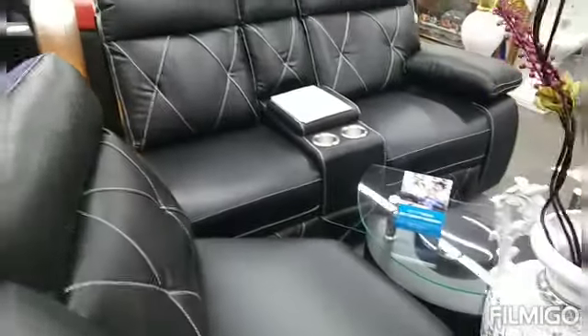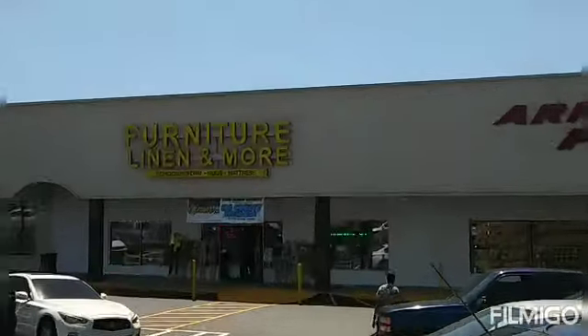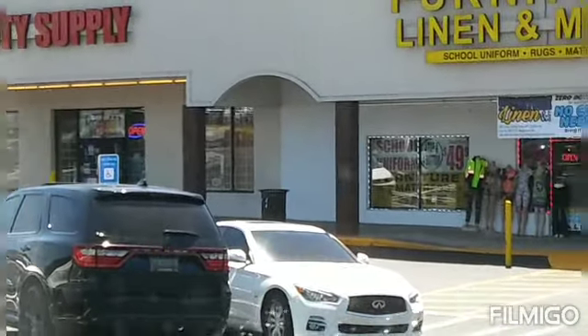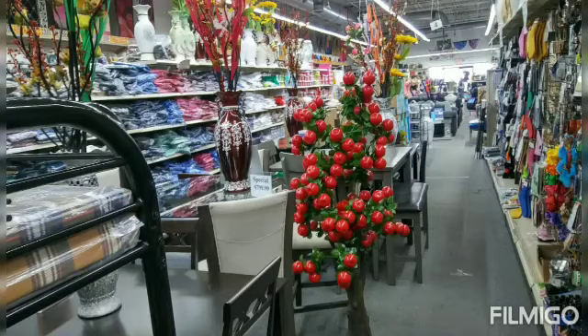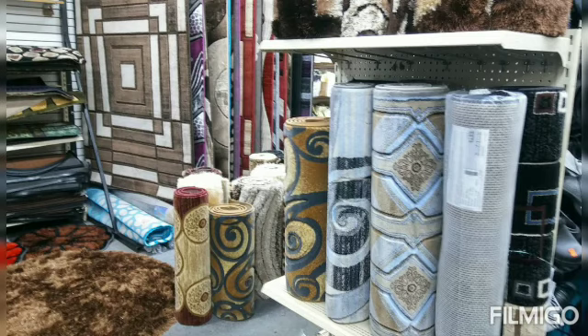I'm going to leave all the info for the store in the description box, so go ahead and check that out. This is the store right here — that's how it looks on the outside. It's called Furniture Linen and More. I'll put the address and everything down in the description box. Hope that was some good information for you guys. Be safe, walk good, and we'll see you in the next video.